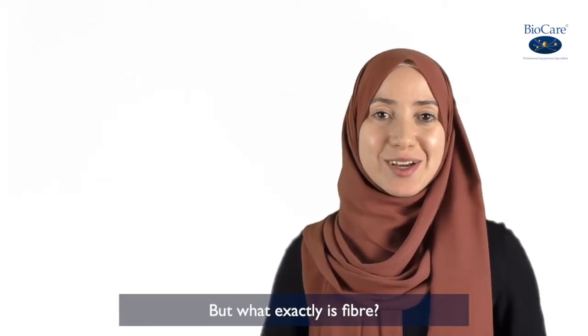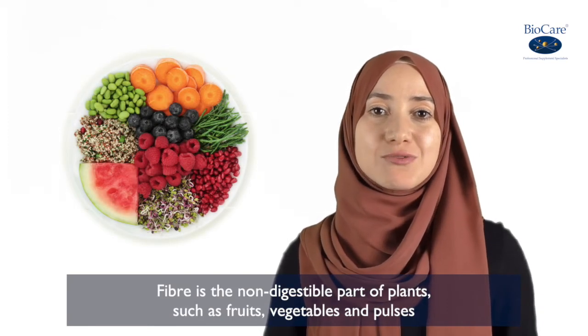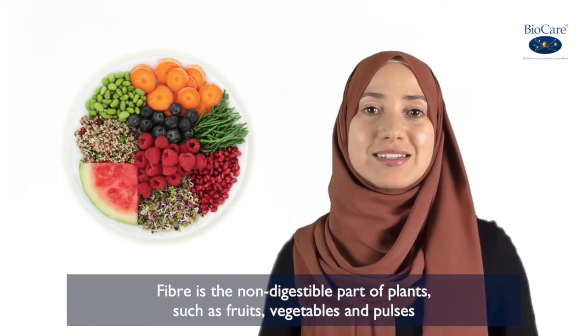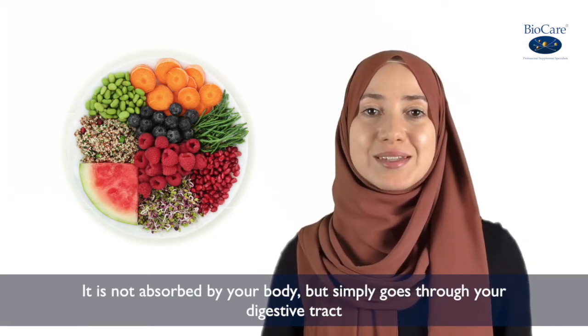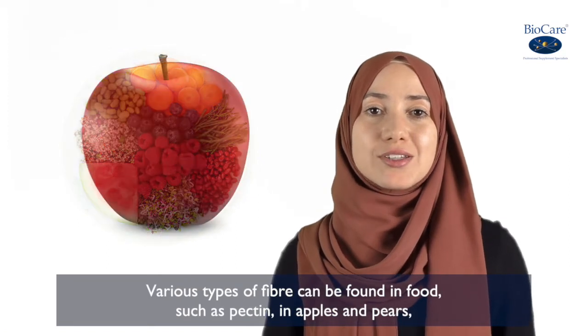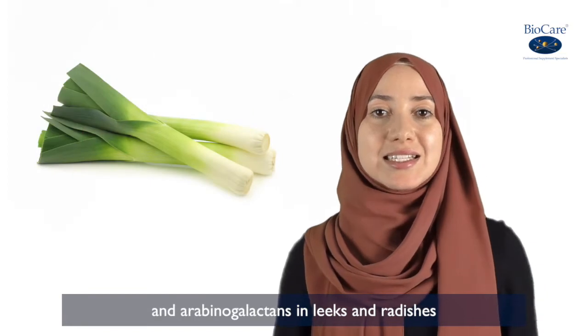But what exactly is fibre? Fibre is a non-digestible part of plants such as fruits, vegetables and pulses. It is not absorbed by your body but simply goes through your digestive tract. Various types of fibre can be found in food such as pectin in apples and pears, and arabinogalactins in leeks and radishes.